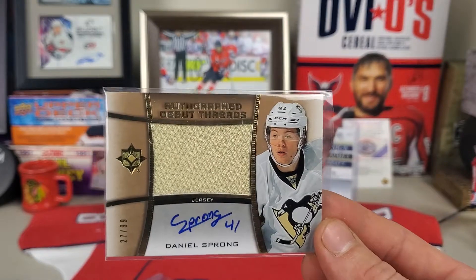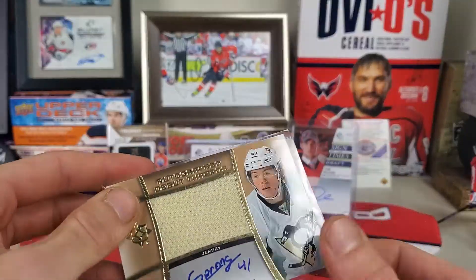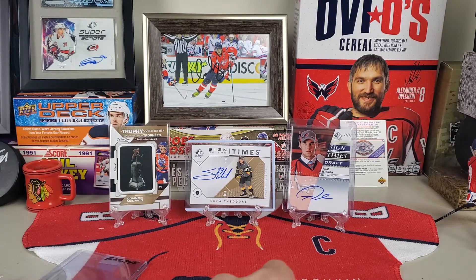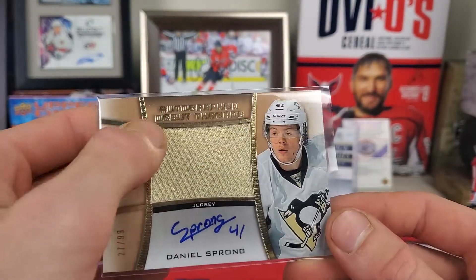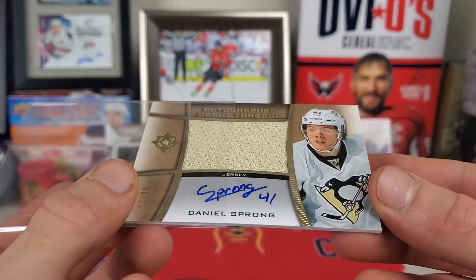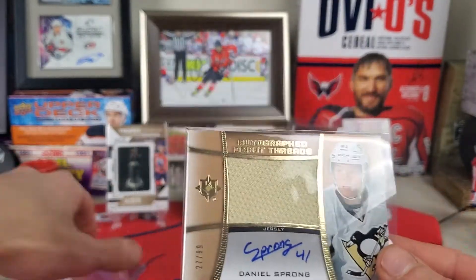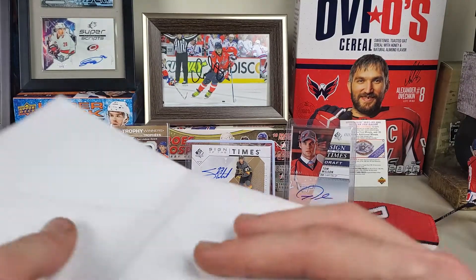The Capitals and Penguins have a rivalry, so it is kind of weird having this in the Capitals section of my collection. But I couldn't pass it up — it was extremely cheap. There's some writing on it I'm hoping I can clean off or just turn it around. Either way, we got Daniel Sprong — a Debut Threads on-card auto, no sticker. For just a few dollars, that's a win.